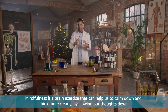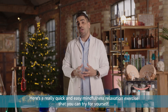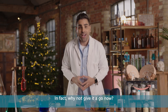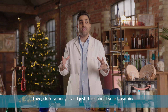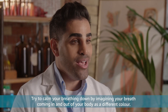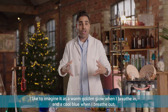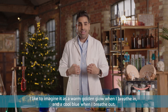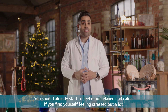If you're ever feeling stressed or anxious about something — and let's face it, we all get this sometimes — you can even try something called mindfulness. Mindfulness is a brain exercise that can help us to calm down and think more clearly by slowing our thoughts down. Here's a really quick and easy mindfulness relaxation exercise: sit somewhere quiet and comfortable, then close your eyes and just think about your breathing. Try to calm your breathing by imagining your breath coming in and out of your body as a different colour — I like to imagine it as a warm golden glow when I breathe in and a cool blue when I breathe out. Do this for just a few minutes and then open your eyes. You should already start to feel more relaxed and calm.